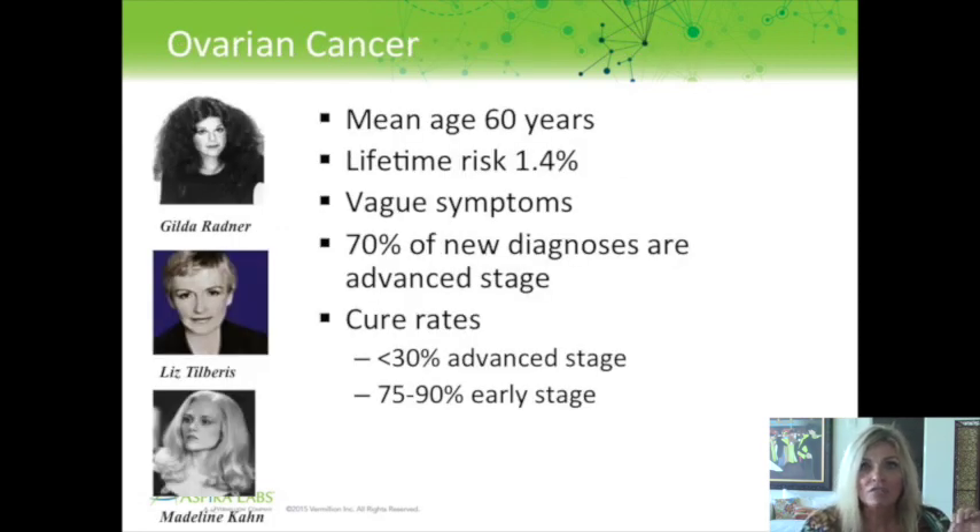The mean age of ovarian cancer diagnosis is 60 years, and the lifetime risk is 1.4%. One of the issues is the symptoms — although there are symptoms, they're quite vague. About 70% of the time, by the time a woman is diagnosed, she has advanced stage disease, when the cure rate is 30% or less. Famous women like Gilda Radner, Liz Tilbaras, and Madeline Kahn all had advanced stage disease and died. But where we could really make a difference is if we found ovarian cancer early, where the cure rate is 75 to 90%.